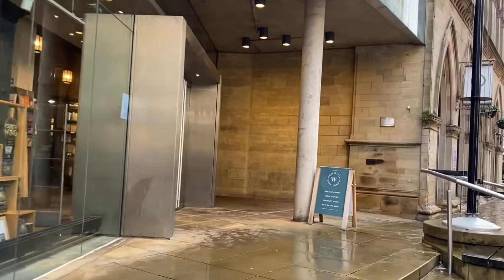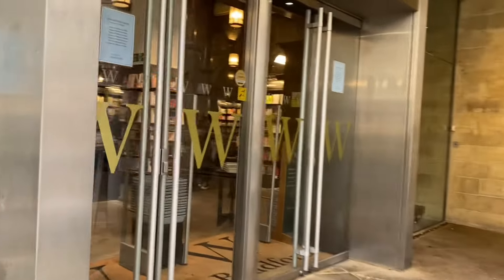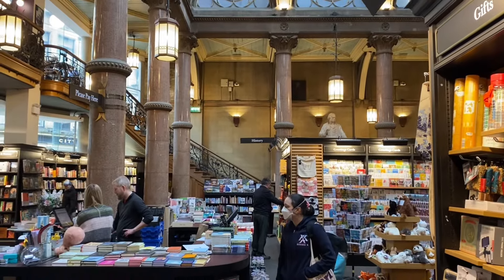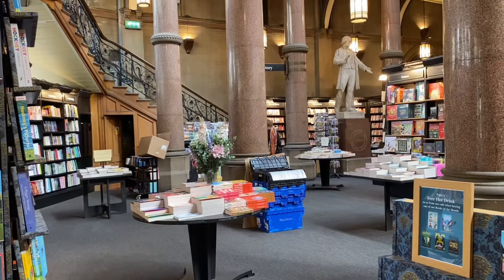Located on a triangular piece of land that was originally rented for £680 a year, the Wool Exchange was built in 1864 as a commercial hub for Bradford's ever-fledgling wool trade textile industry.